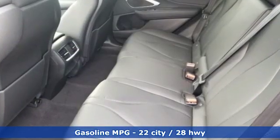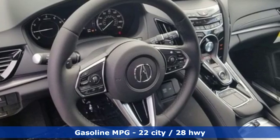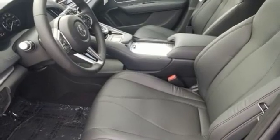Streaming audio, power heated mirrors, dual zone climate control, auto dimming rearview mirror, doors and push-button start proximity key, front heated sports seats.